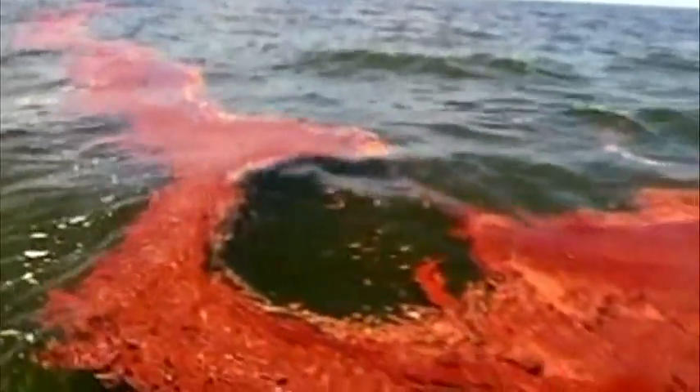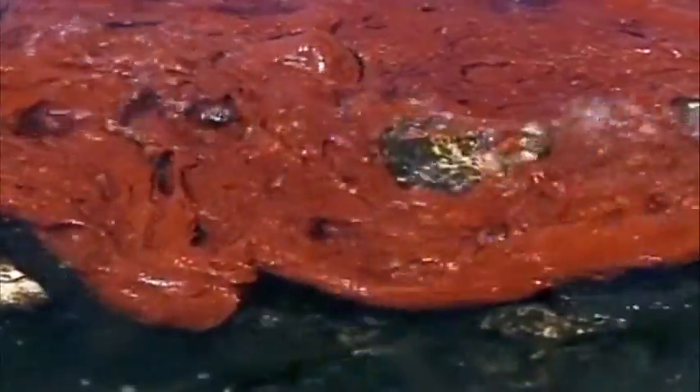Naturally occurring oil-eating microbes helped clean up the spill, along with chemical dispersants used by BP. But some scientists say the long-term effects of the oil spill are only hidden from view.